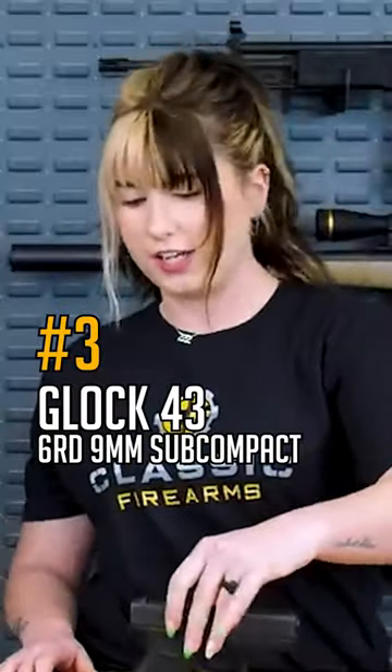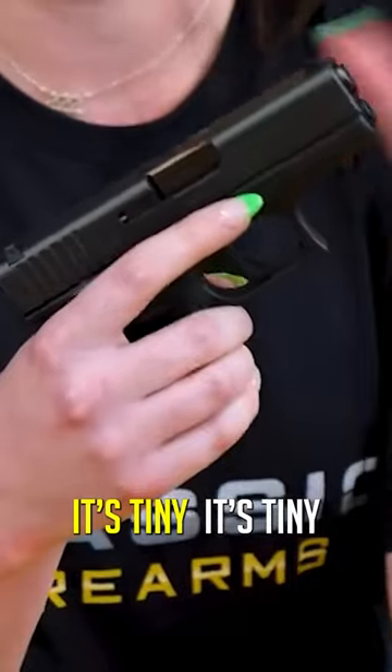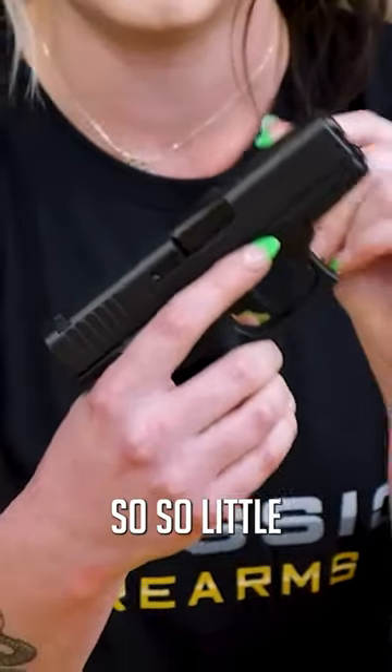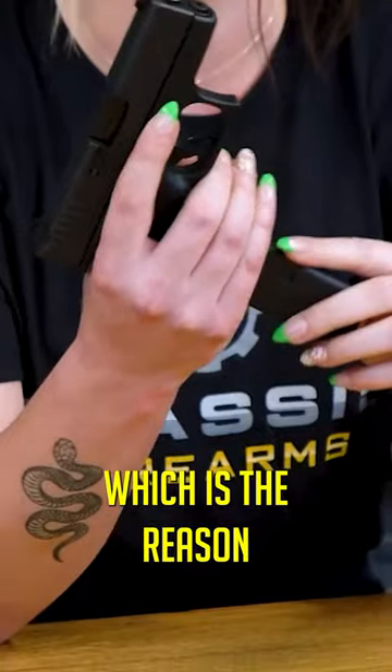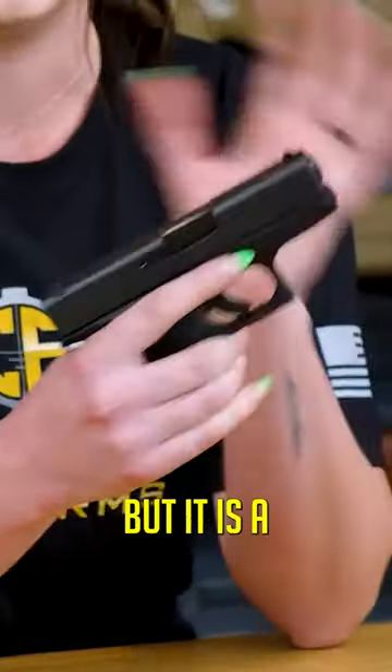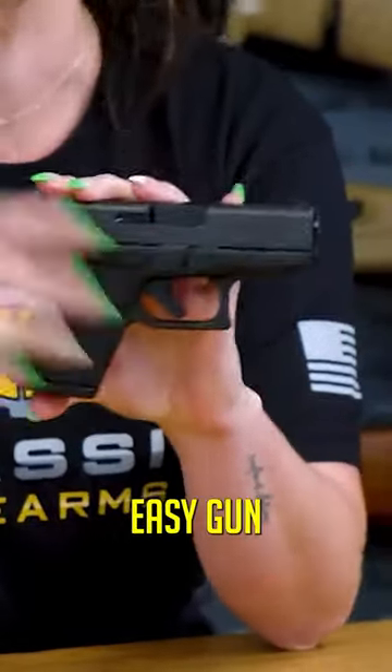My very first carry gun — this is the Glock 43. It's tiny, I know. The mag capacity is only six rounds on this one, which is the reason I stopped carrying it. But it is a very, very easy gun to get to now.